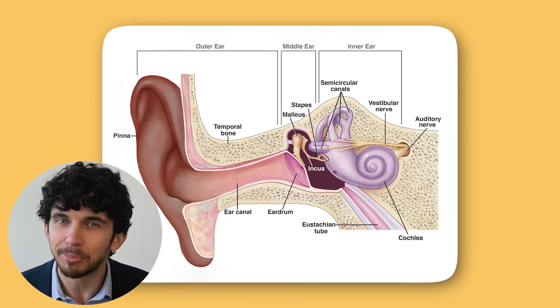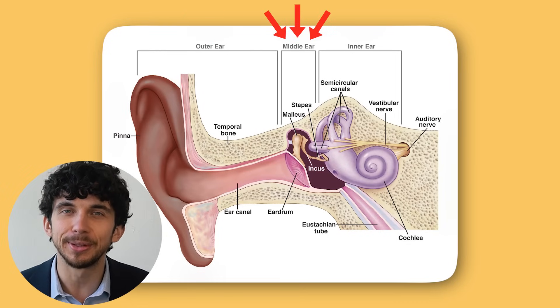To fully understand how a tiny bone can cause a big problem like tinnitus or ear ringing, let's first get a big picture understanding of our hearing system. Our ears have three main parts: the outer, middle, and inner ear.